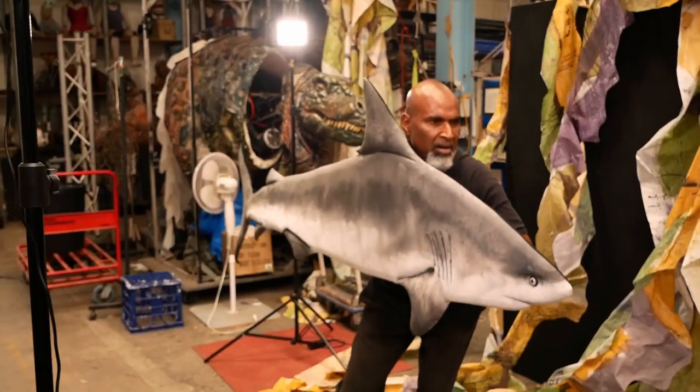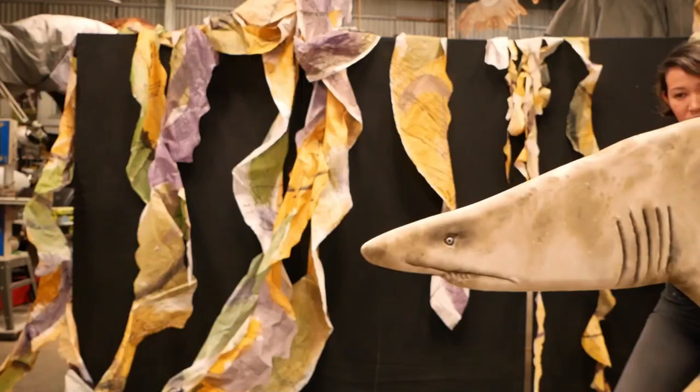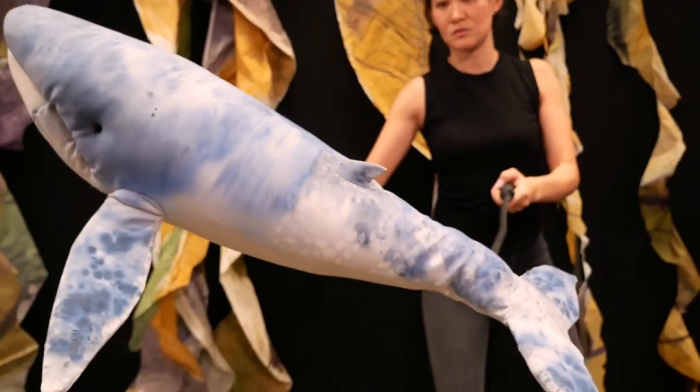Once the puppets have been made they're handed over to the puppeteers, and it's up to the puppeteers to breathe life into the puppets — to bring them to life so they move and behave the way that we intend them to.